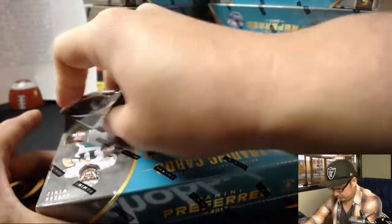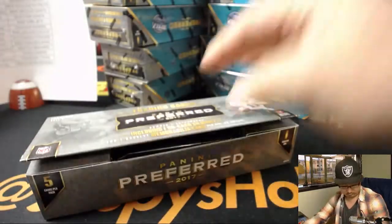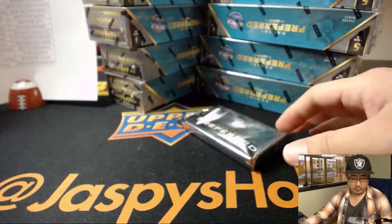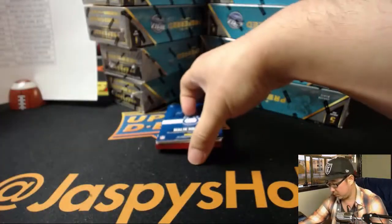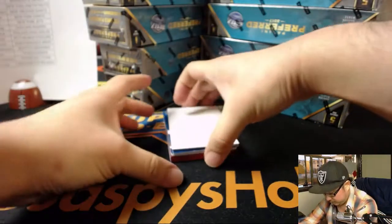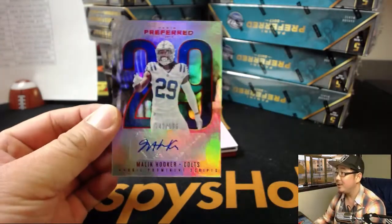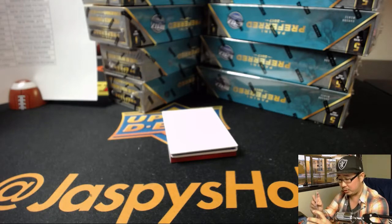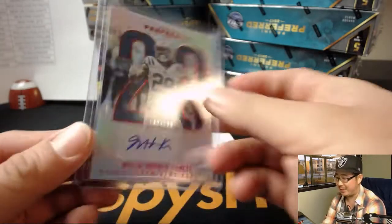Next box. I think we have a one-of-one coming up. A lot of train whistles in Preferred too, folks. 142 out of 199 — Malik Hooker. They actually had a pretty great season. Cruz with the Colts — before he got injured. I think he got injured like in the middle of the season.